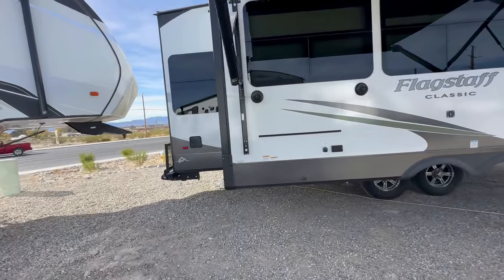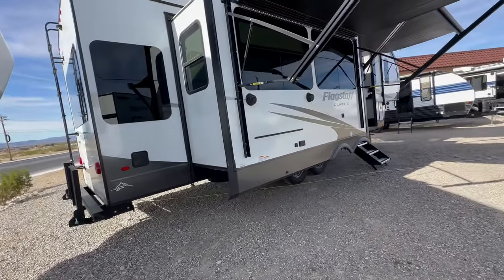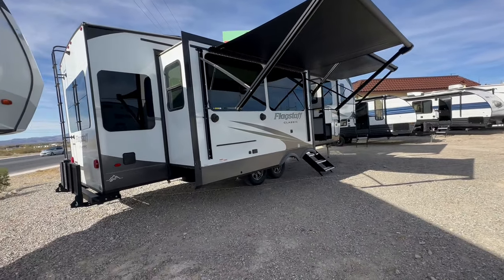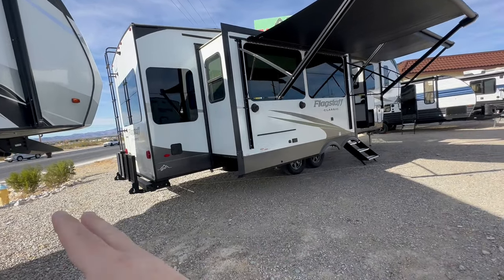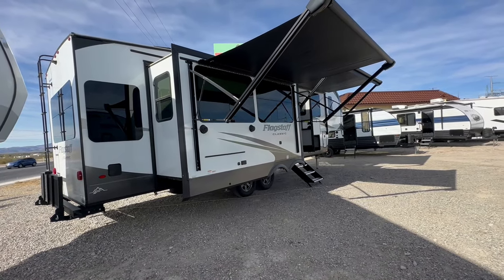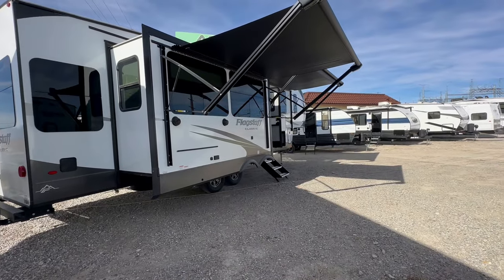The way I do these walkthroughs is there aren't a lot of jump cuts or editing, not a lot of sound effects — it's just me talking and showing you the fifth wheel. Normally I do a full walk around, but Highway 160 here in Nevada is full of traffic it being the holidays, so I'm only going to the front half otherwise you'll just get drowned out.